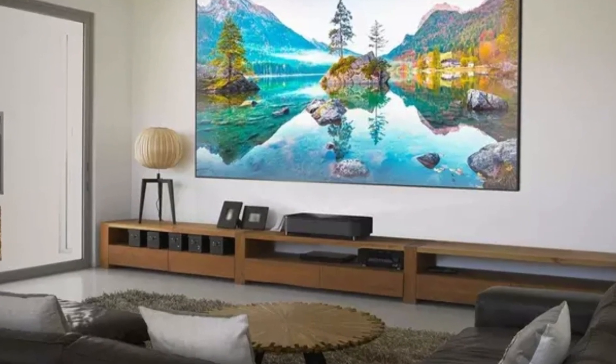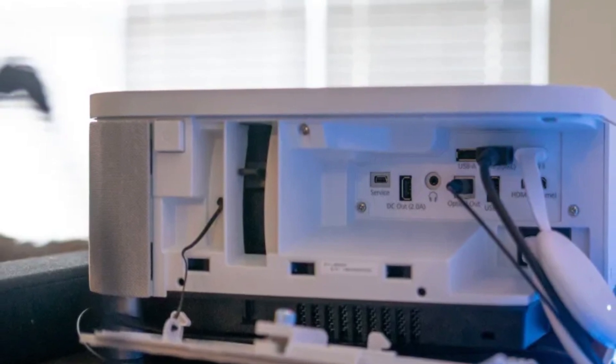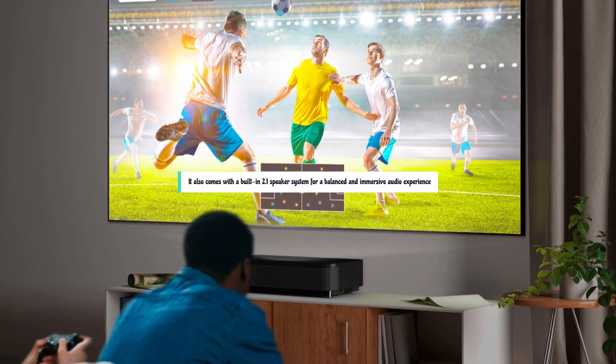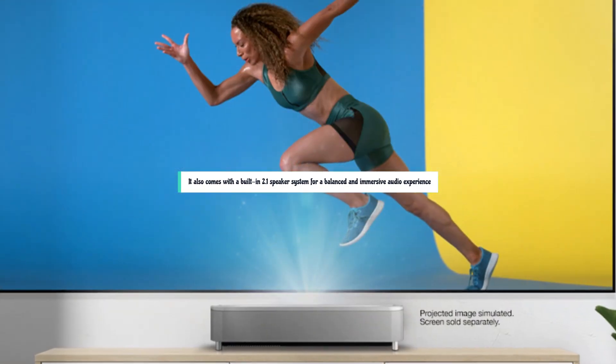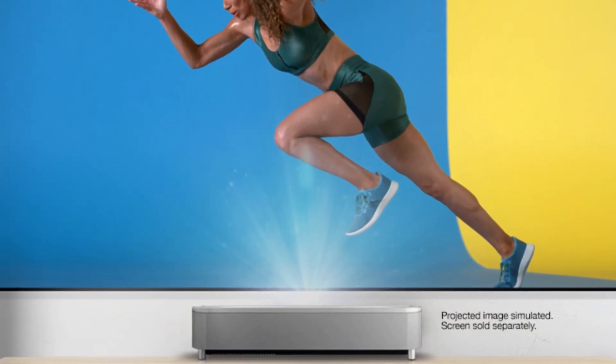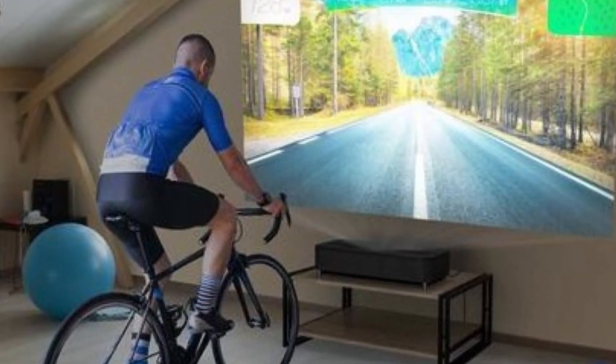The LS800's lens system has an impressive 0.16:1 throw ratio, allowing it to be mounted with its back only 3.9 inches from the wall for a 100-inch image. It also comes with a built-in 2.1 speaker system for a balanced and immersive audio experience. With the LS800, the future of home entertainment is brighter, clearer, and more immersive than ever before.